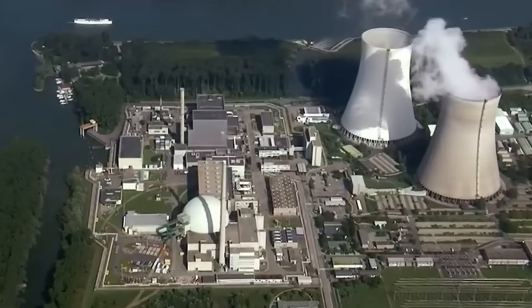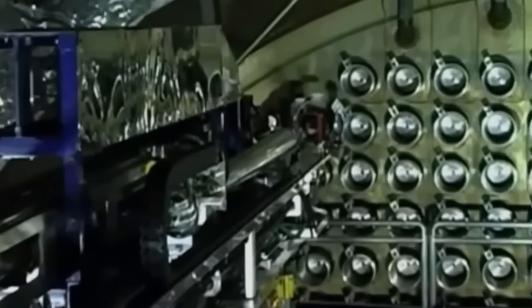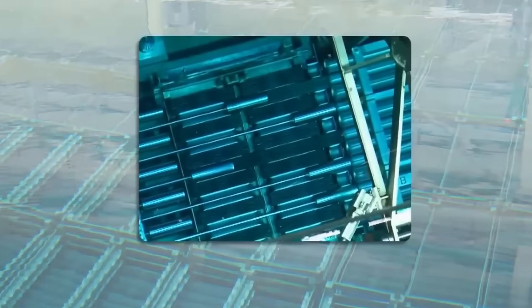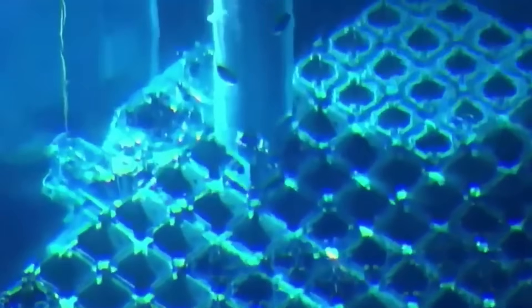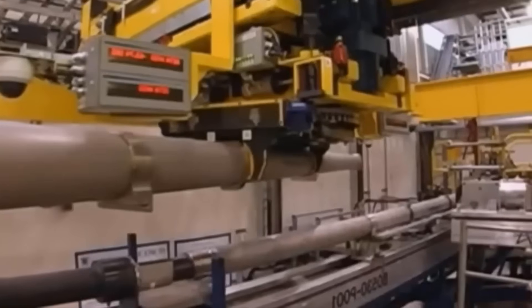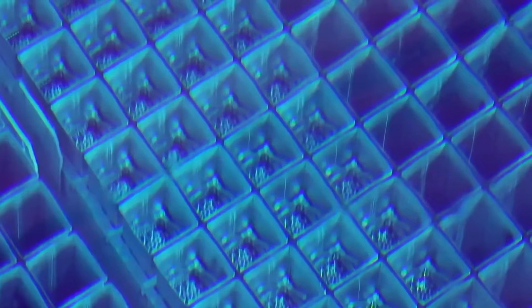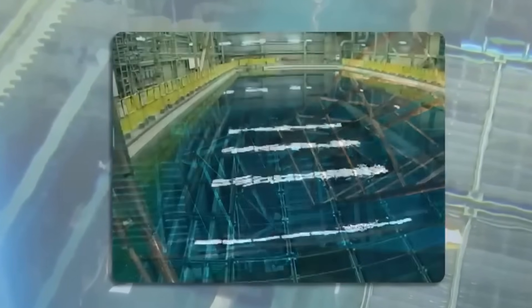But all this comes with a challenge: radioactive nuclear waste. After about a year in the core, uranium fuel rods are spent, but not completely. Even though they can no longer sustain the reaction, they remain extremely hot and dangerously radioactive — their temperature and radiation levels so high they can't be handled or stored directly. That's why these spent rods are submerged in massive cooling pools filled with crystal-clear water, which absorbs residual heat and acts as a radiation shield. They must remain submerged for at least 10 years. At the bottom of these pools, more than 8 meters deep, rest over 500,000 used fuel rods.